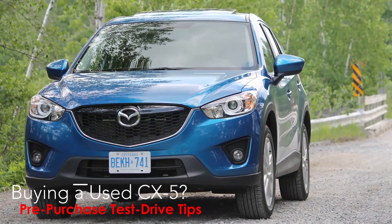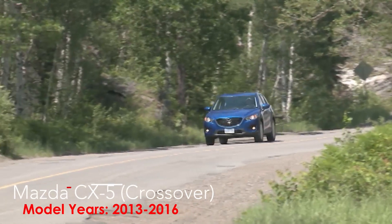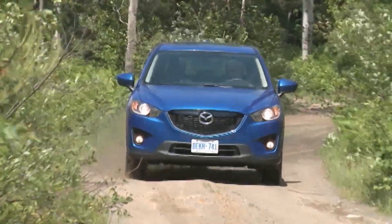If you're shopping for a used Mazda CX-5 from this generation, which launched for model year 2013, then this video is just for you. I've got some tips and advice to keep in mind for your shopping and test driving process, which I hope will save you time and money and help you find a first class copy of a second hand CX-5.